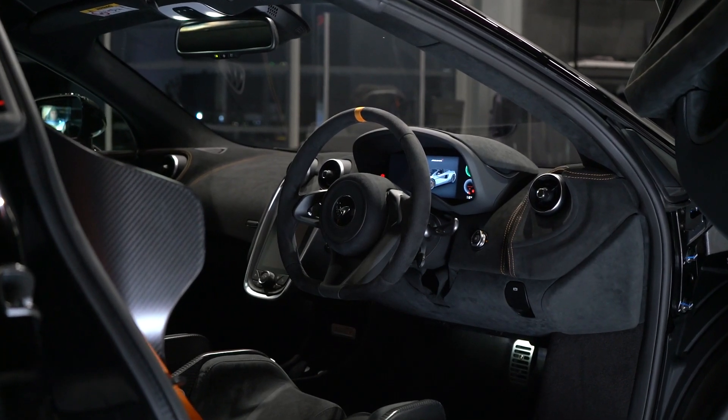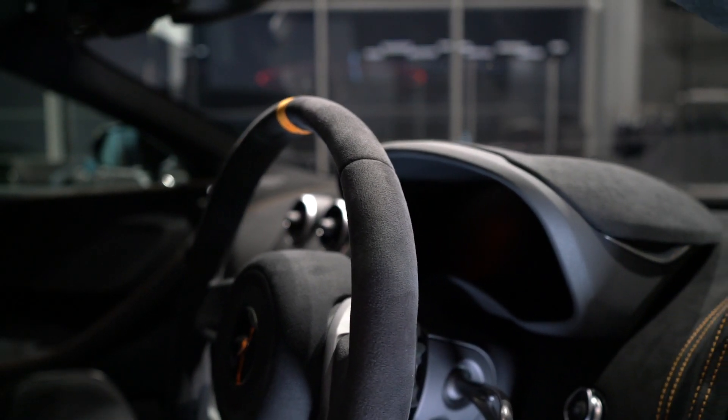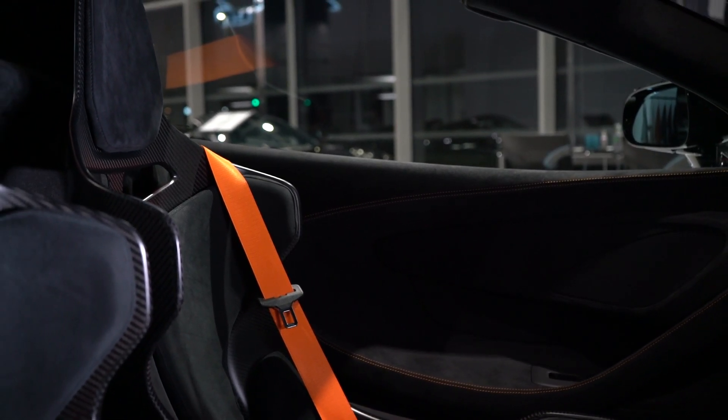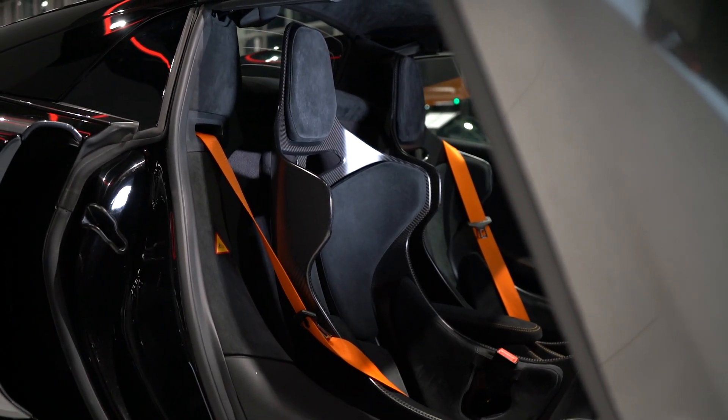The interior features consist of air conditioning, McLaren 4 speaker system, and satellite navigation. At the top of the steering wheel we have the McLaren orange 12 o'clock mark, which really adds to the rest of the contrast orange around the vehicle. The vehicle is fitted with super lightweight carbon fiber racing seats, also known as the Senna seats.